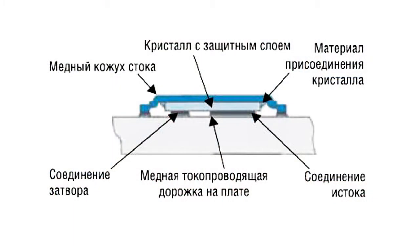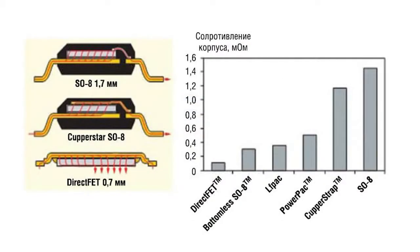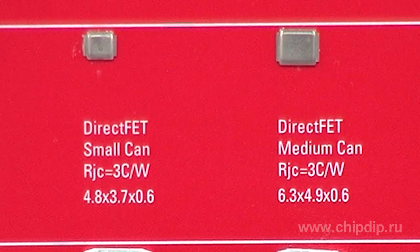International Rectifier has introduced a DirectFET technology which ensures the highest efficiency of frame parameters such as low temperature resistance, low active resistance of terminals, and low level of spurious factors. Such frames also have a maximum area of thermal and electric contact with the PCB, a convenient layout of terminals, and minimal dimensions.